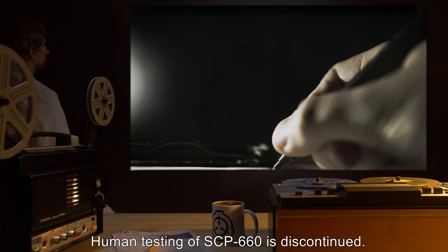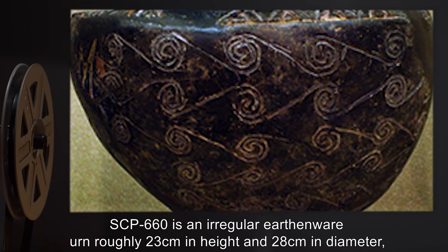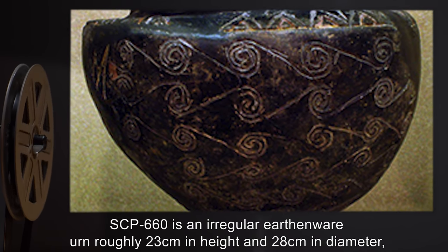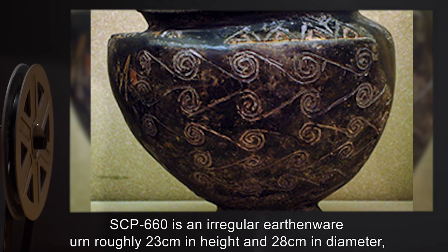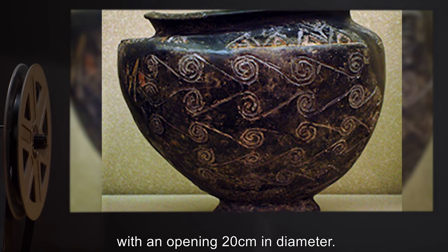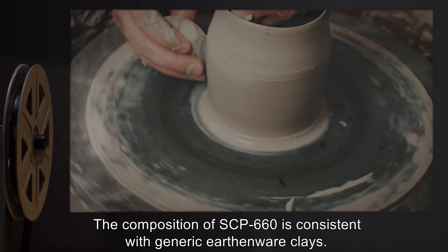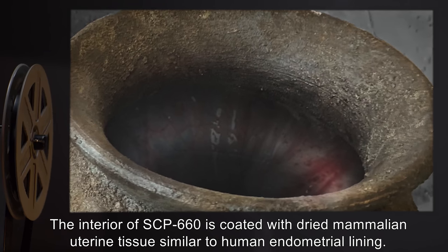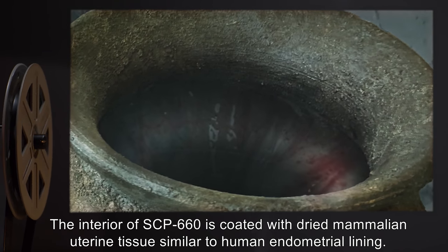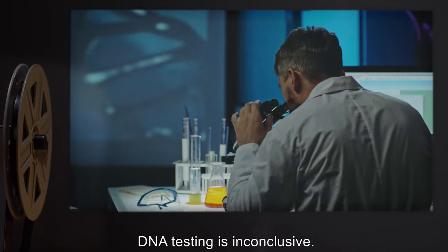Human testing of SCP-660 is discontinued. Description: SCP-660 is an irregular earthenware urn, roughly 23 centimeters in height and 28 centimeters in diameter, with an opening 20 centimeters in diameter. The composition of SCP-660 is consistent with generic earthenware clays. The interior of SCP-660 is coated with dried mammalian uterine tissue, similar to human endometrial lining. DNA testing is inconclusive.